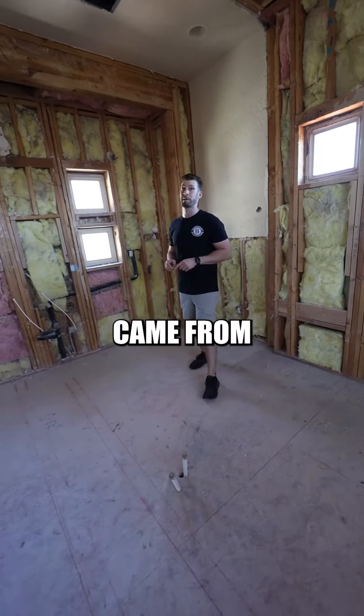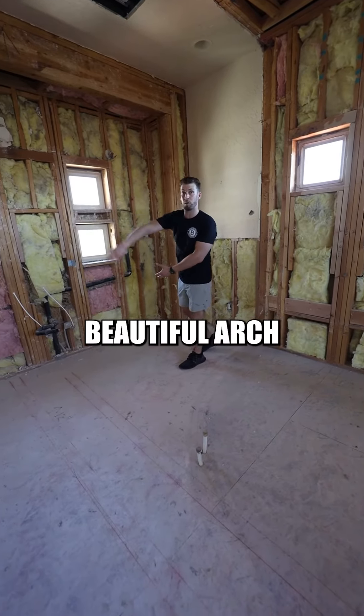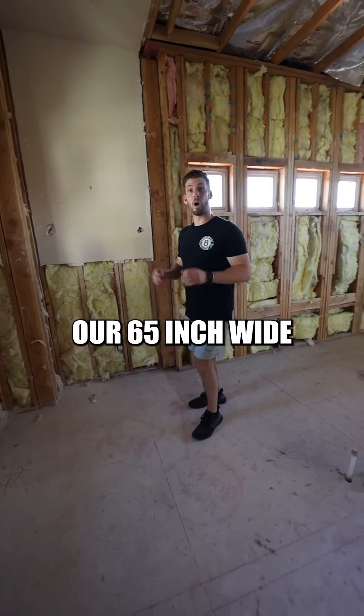On this side of the bath, we're going to do something really nice. Our inspiration came from a photo like this — this whole back wall is going to have a beautiful arch with a nice inset niche in it. Right in front of it is where we're going to have our 65-inch wide all-gray stone freestanding bathtub.